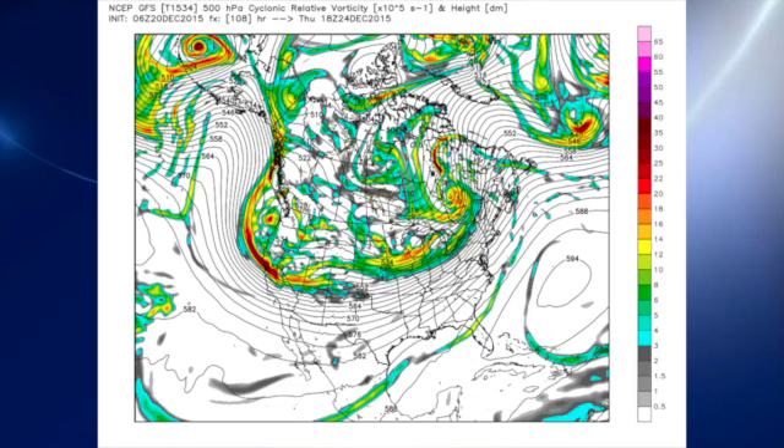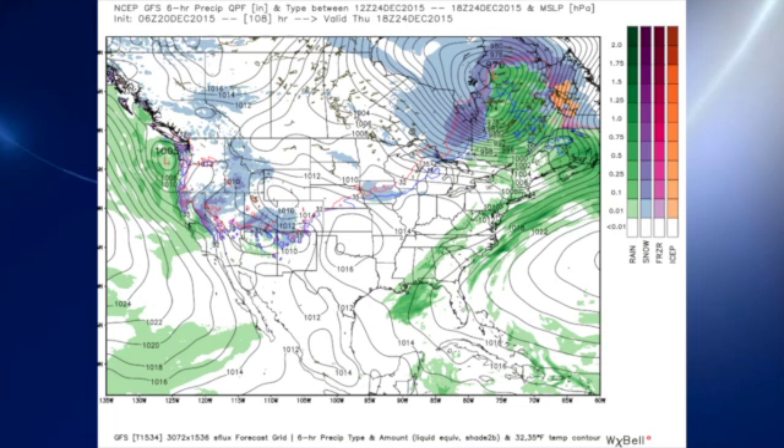We're watching another system digging in along the west coast, but that will drag the front down into our area. Right now it looks like it'll probably stall out generally north of North Alabama, so it looks like it's not going to reach us as it becomes parallel to the upper flow.